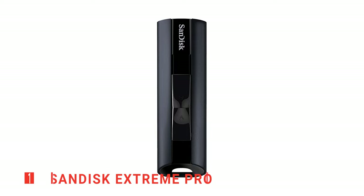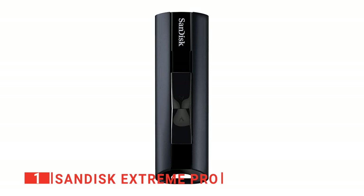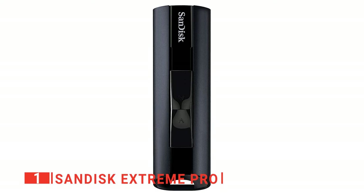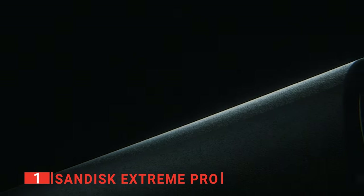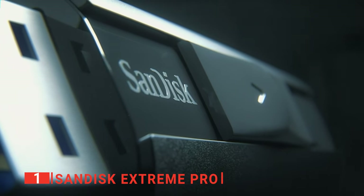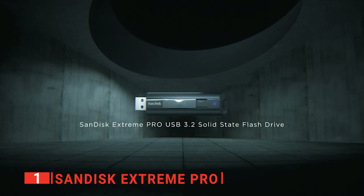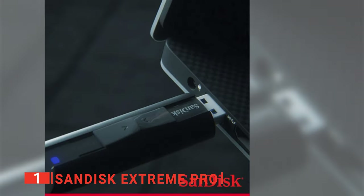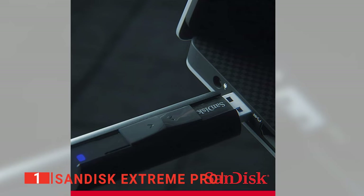Finally, our top USB flash drive is the SanDisk Extreme Pro. Created for the professional market, this SanDisk Extreme Pro is one of the most capable USB devices available today. Despite its rather sleek look, it offers blazing fast performance and a large capacity that puts it far ahead of the competition. The drive comes with a healthy 1TB of storage, and this unit delivers USB 3.2 connectivity, further ensuring fast data speeds.